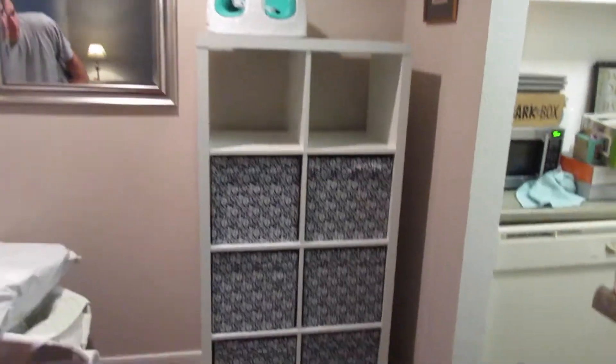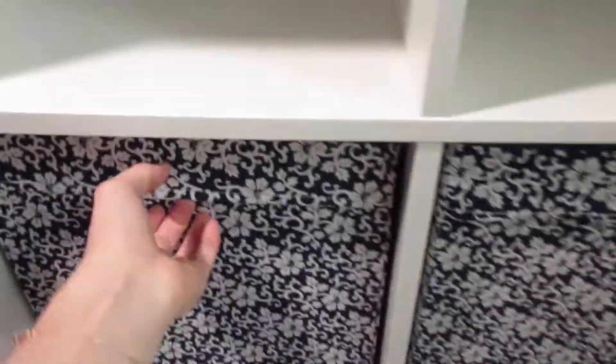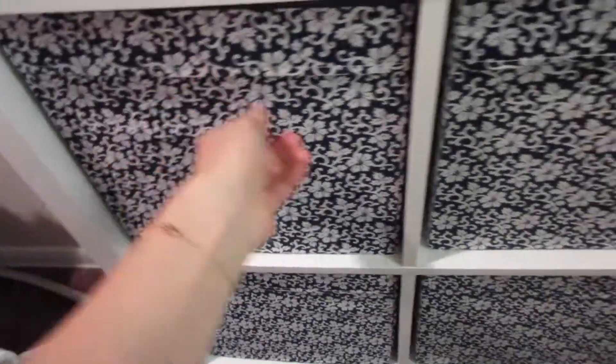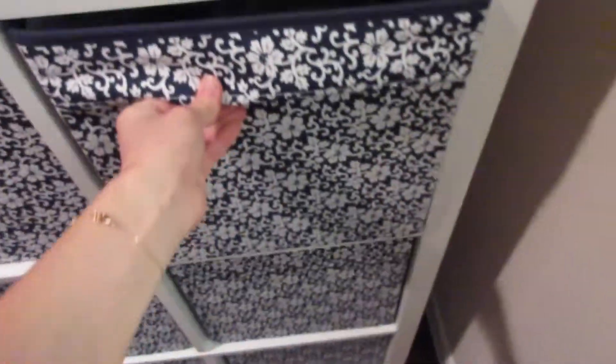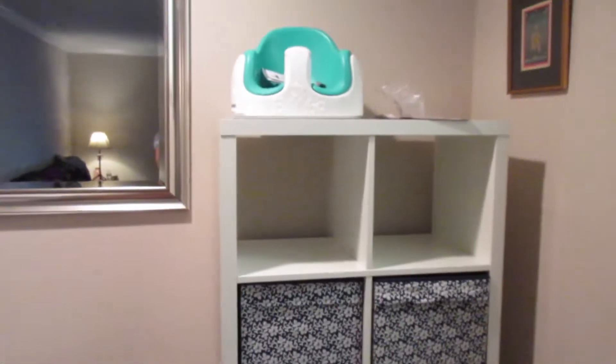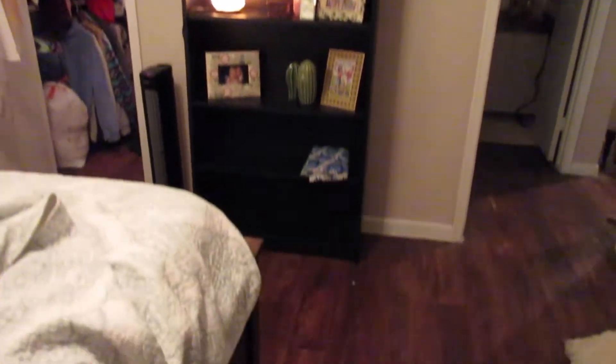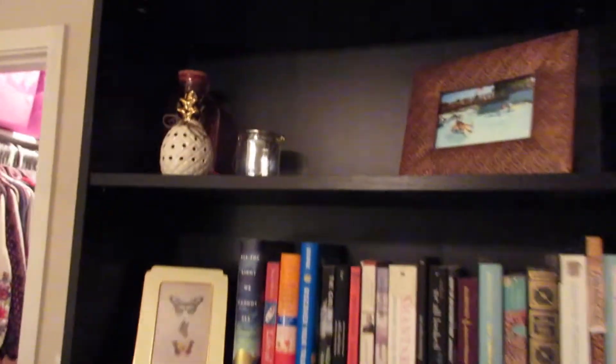The shelf is built — looks good. I'm going to put things in these. This one already has some little towels. We finished the bookshelf too — yay! It's so much nicer than the old one, it looks really good.